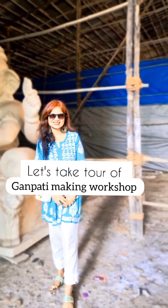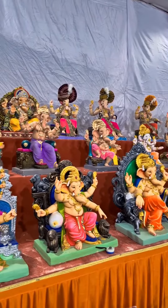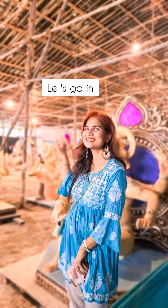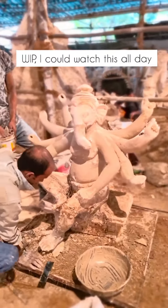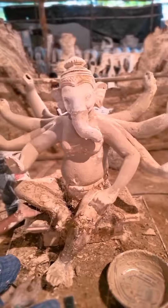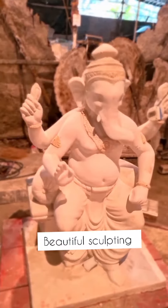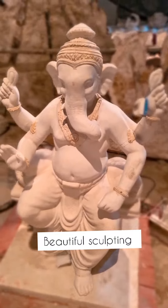Oh my god, this is so big! Having lived in Mumbai for many years, I always wanted to see how those giant, majestic Ganpati Bappa are sculpted. I'm here at this huge workshop that makes some of the most prominent Ganpati murtis in Mumbai. You can see how the Bappa murti is being sculpted from clay and polished.